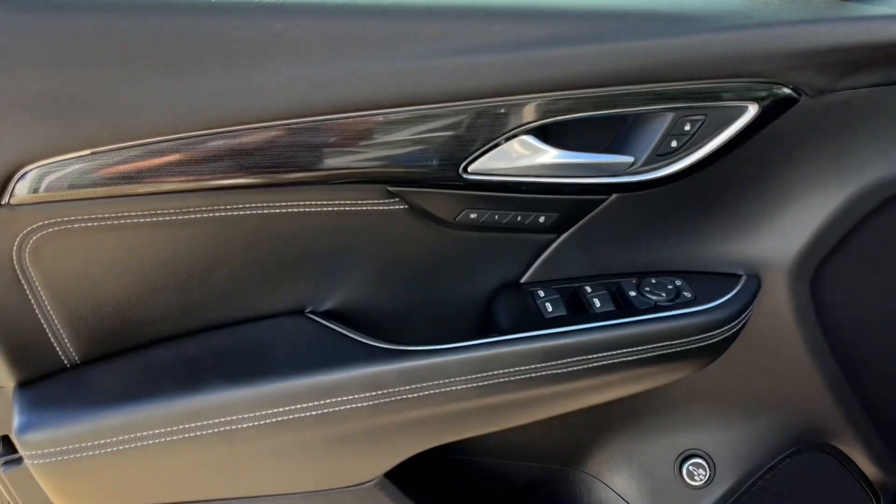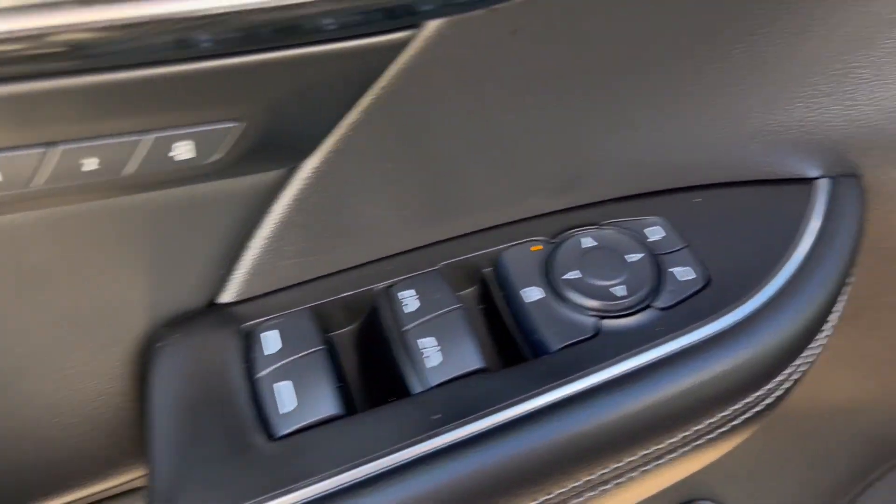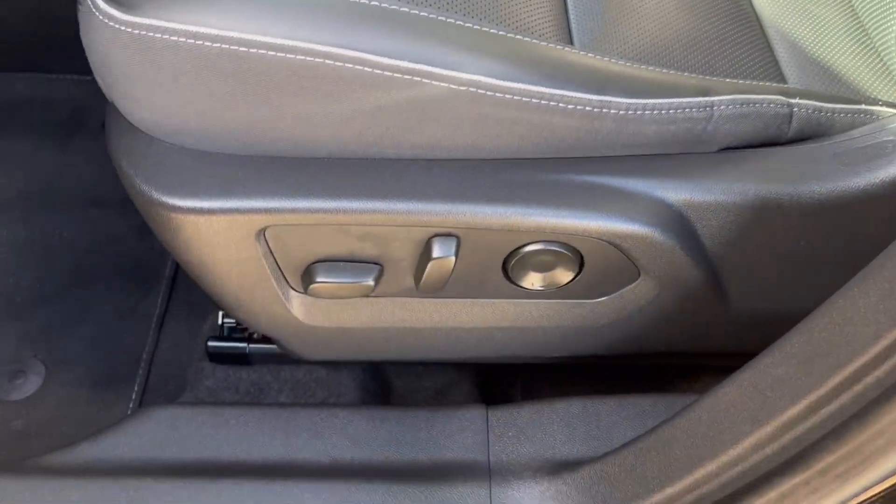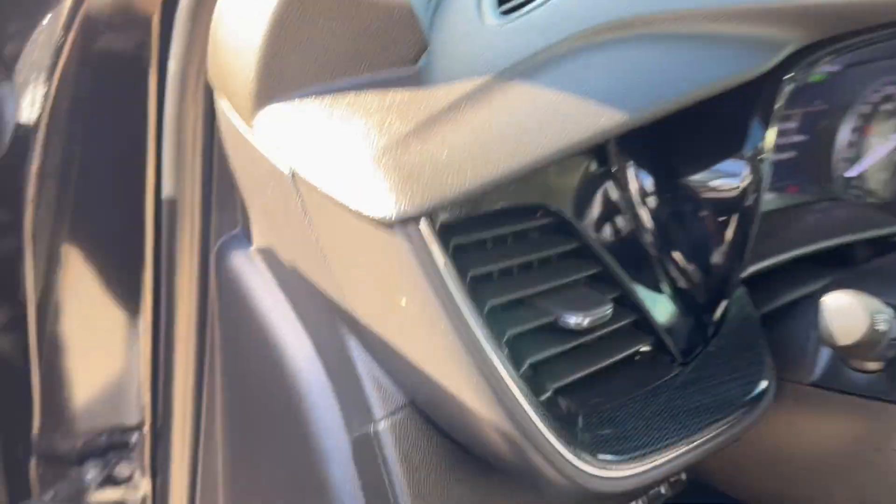Taking a look at the interior, here's our door. We have memory seating, powered windows and mirrors, liftgate controls below, and our main speaker. Taking a look at the seats, down to the bottom left is the power seating and lumbar, and we can hop inside.